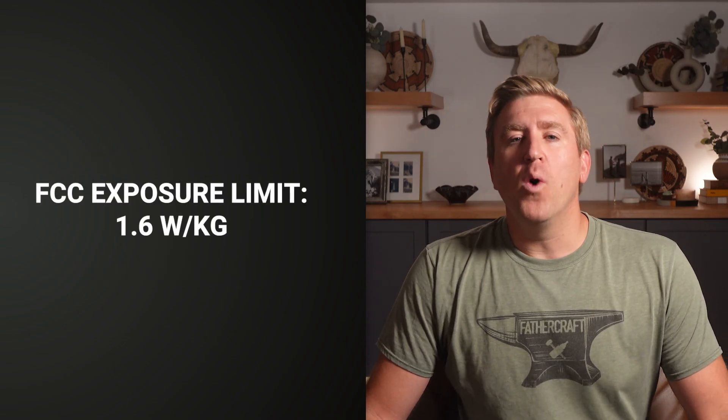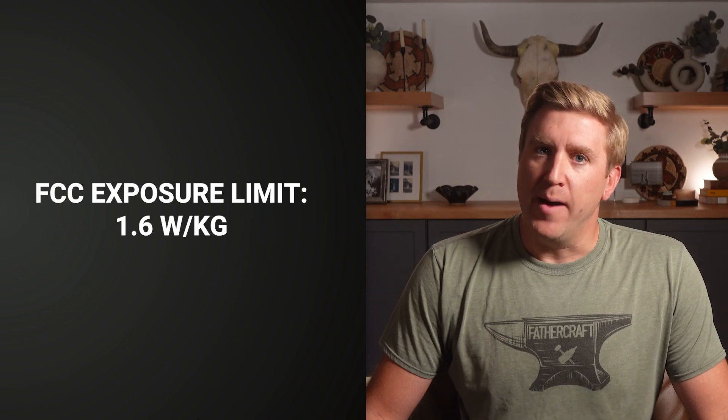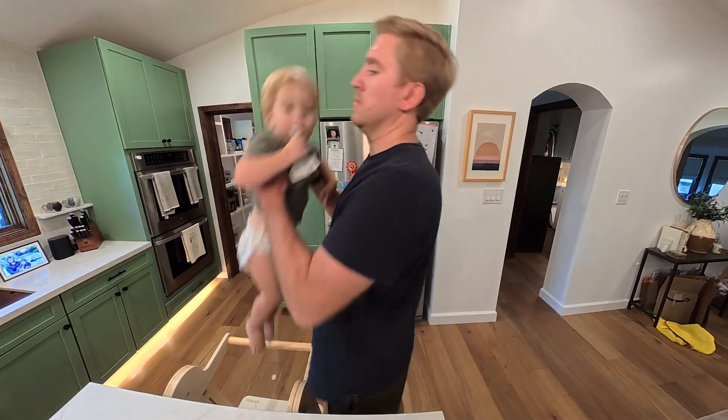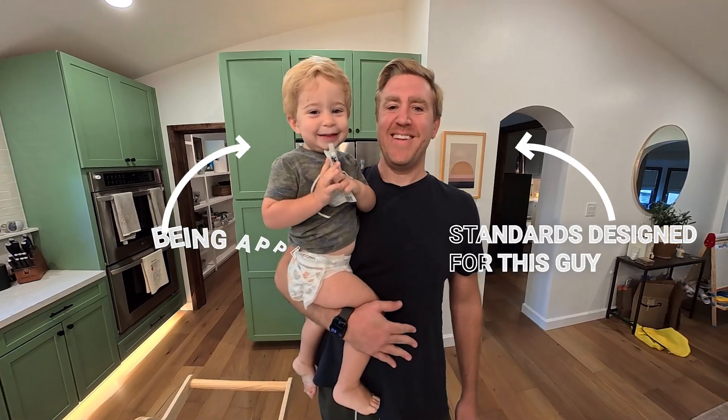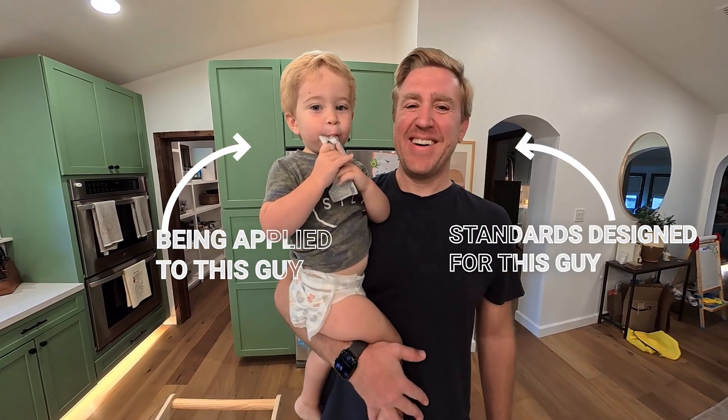Translation: how much radiation gets soaked up by a hunk of fake human meat. The FCC caps phones at 1.6 watts per kilogram. So yes, your iPhone was literally tested by blasting a plastic soldier head. For reference, I'm 6'3", 230-something pounds, and here's me holding my two-year-old son Hank. These standards were designed for the guy on the right, but are being applied to the baby on the left.